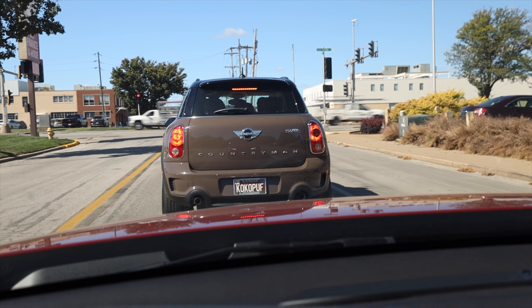This is awesome. Check out the license plate on this Mini — Cocoa Puff. That's so good.